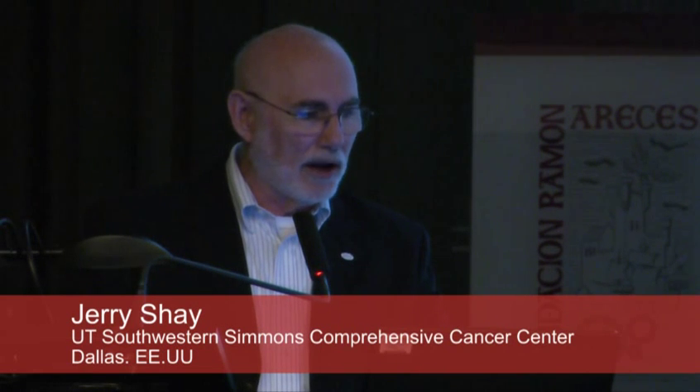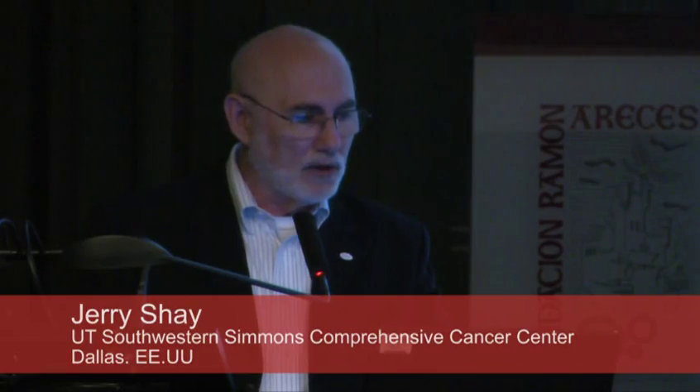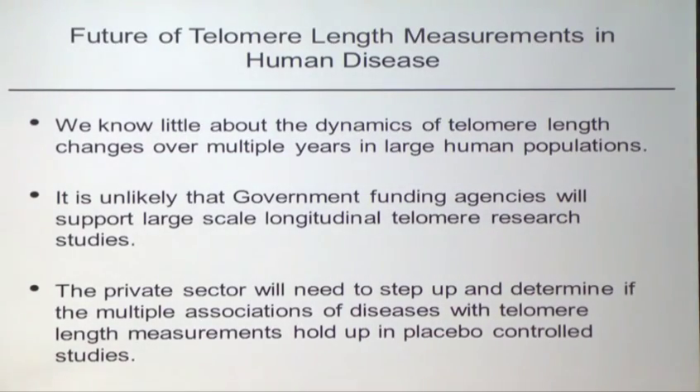There's been a lot of recent press about telomere tests. We know very little about the dynamics of telomere length changes over multiple years in large human populations. This has been one of the rate-limiting things that has led us to the feeling that maybe telomere length isn't that important.